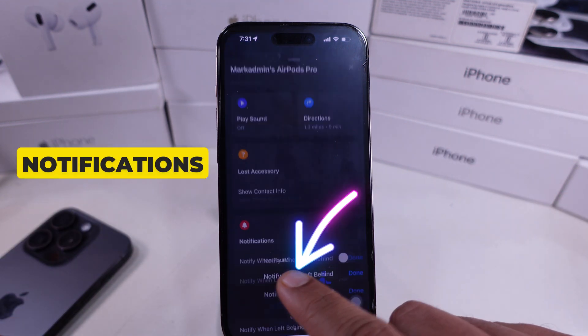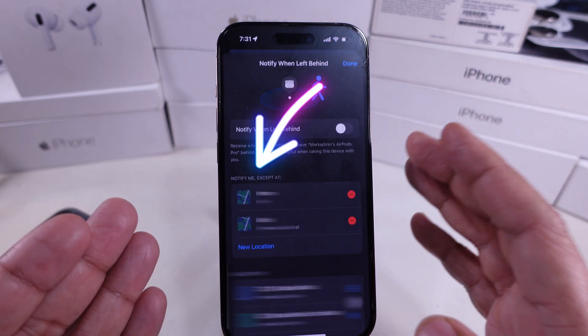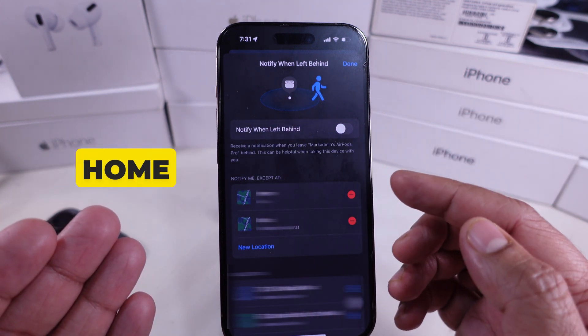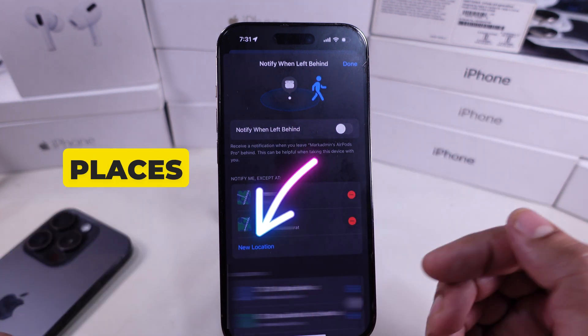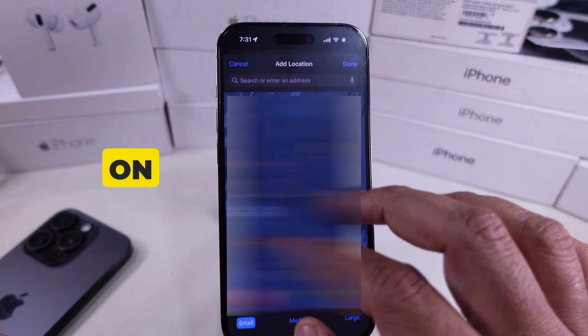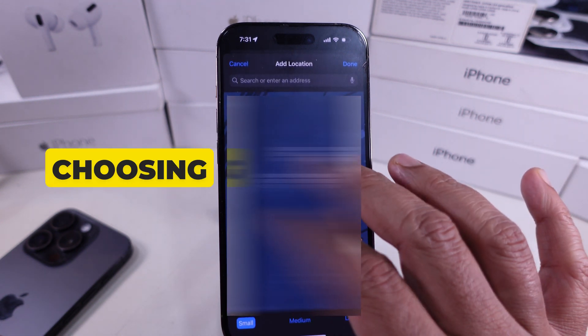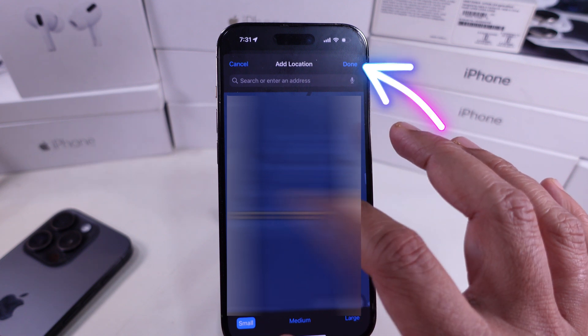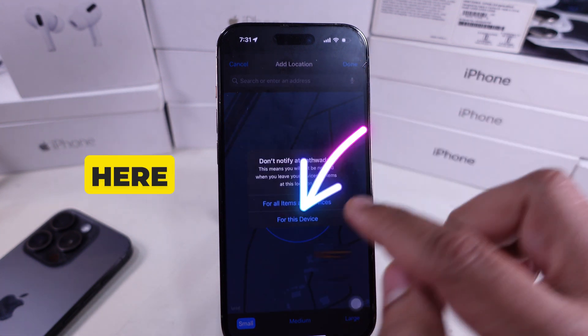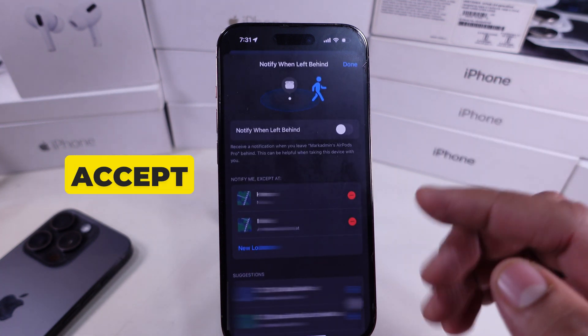If you still want some notifications but not everywhere, you can set up exceptions. For example, turning off alerts at home but keeping them on for other places. Just tap New Location and add a safe spot on the map. After choosing the location, tap on the Done button and go with the For This Device option. You can see here New Location added under the Except section.